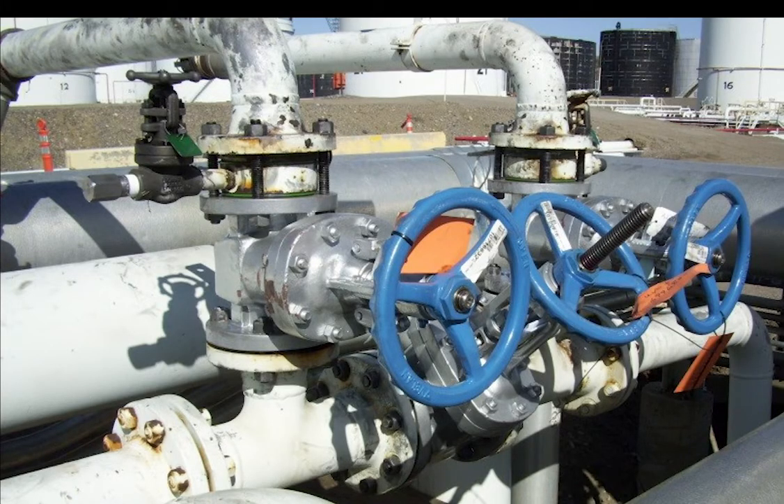To be compliant, valves must have a plug or cap, or a double block and bleed system. A double block and bleed system has two block valves that can be closed upstream of the product, with one valve vented with the second valve, and then the second valve being closed to prevent leaks to atmosphere.